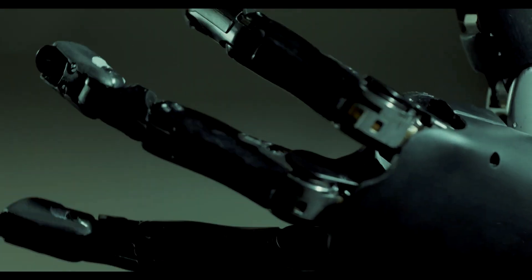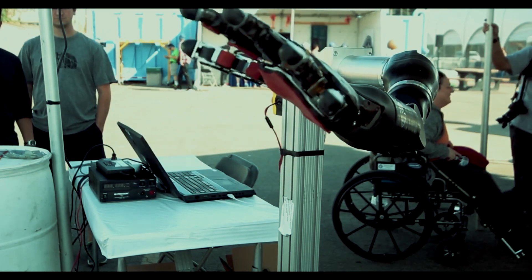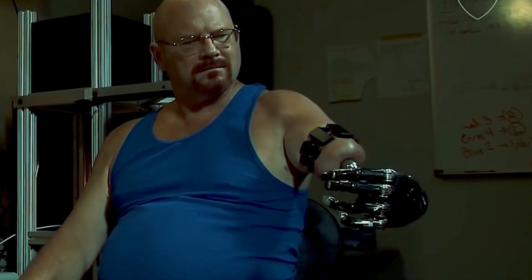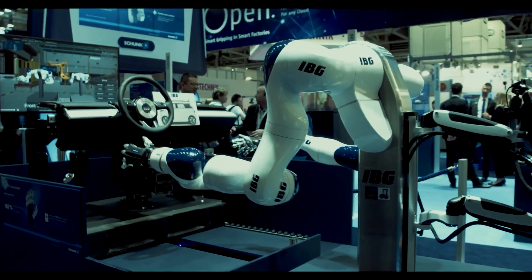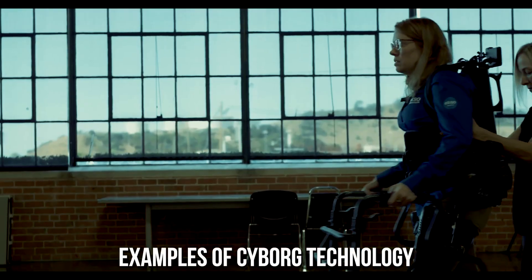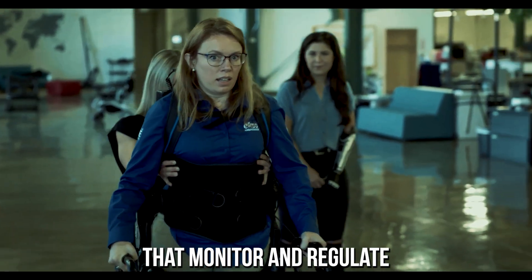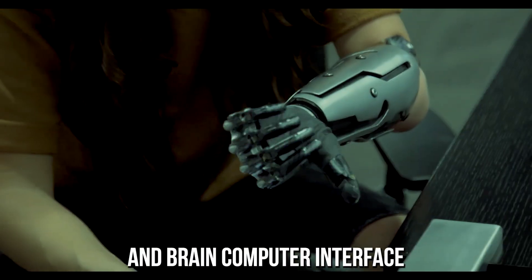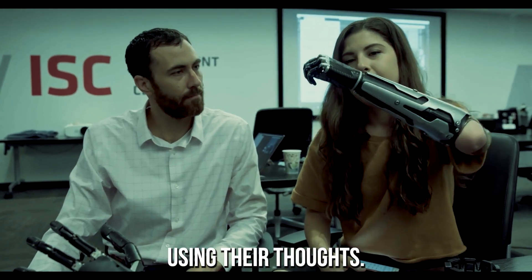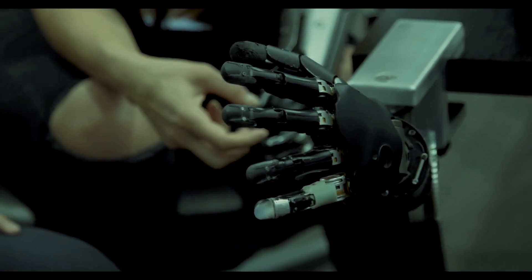Cybernetic organism technology, also known as cyborg technology, refers to the use of technology to enhance or augment human capabilities. It involves the integration of electronic and mechanical components with the human body to create a new hybrid form of life. Examples include prosthetic limbs controlled by the user's thoughts, implantable devices that monitor and regulate bodily functions, and brain-computer interfaces that allow individuals to communicate with machines using their thoughts. These technologies have the potential to improve the lives of people with disabilities as well as enhance the abilities of healthy individuals.